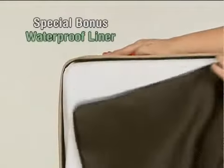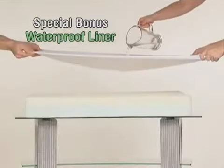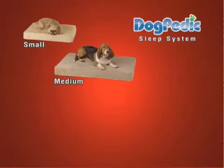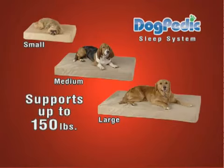As a special bonus, you'll receive this waterproof liner — a $20 value, free. This machine-washable liner keeps Dogpedic's memory foam free from stains, liquids, odors, and harmful allergens. Dogpedic is available in three custom sizes and comfortably supports dogs weighing as much as 150 pounds.